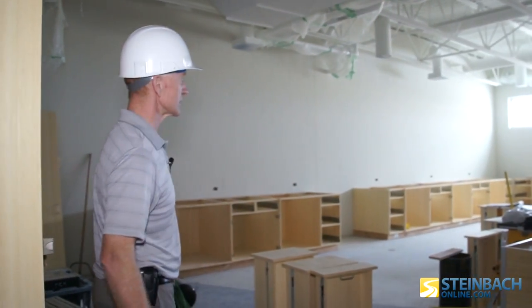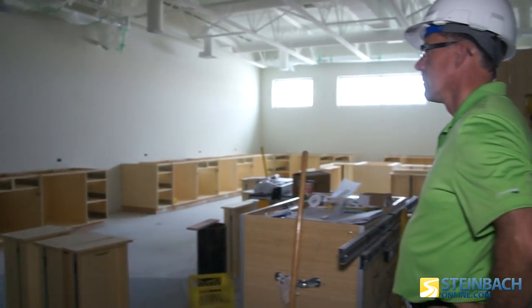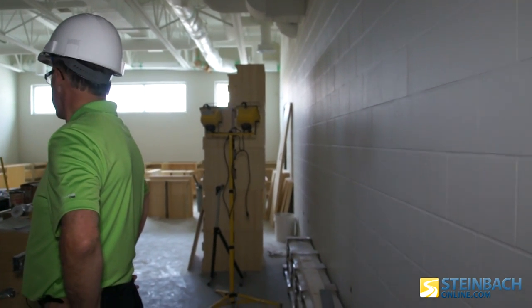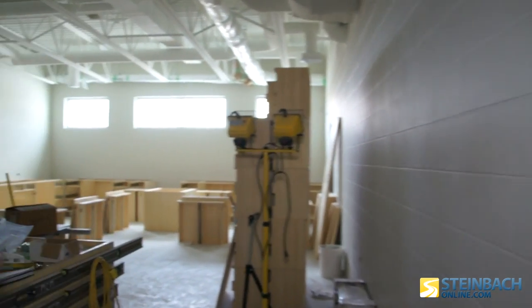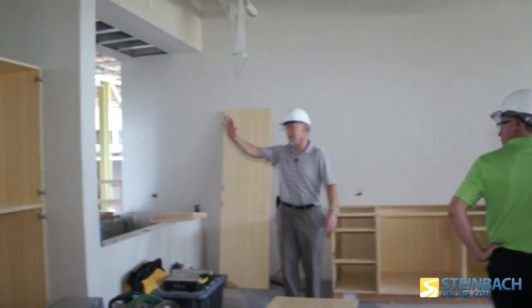This is the art room. You can see there's a lot of millwork around the outside for storing supplies, and it looks to me as if there'll be plenty of space for storing projects as well. There's a really big piece of millwork here, and then there's a display case so that students can display their art for people walking by.